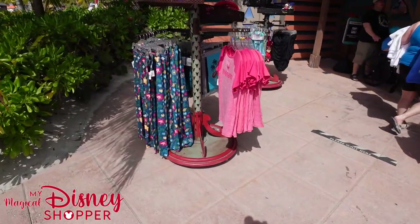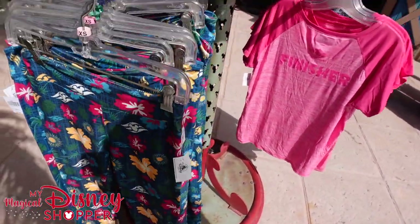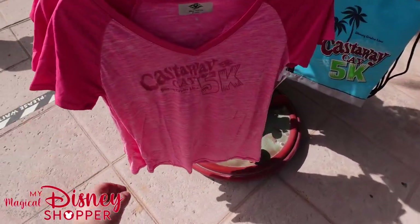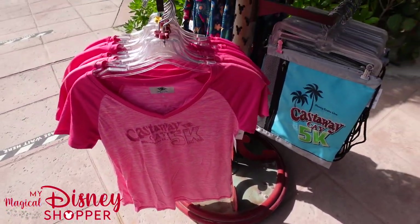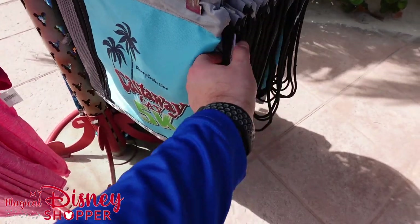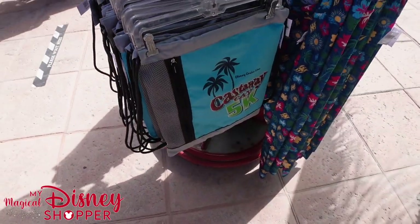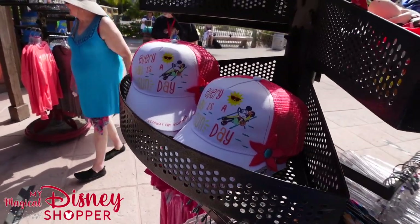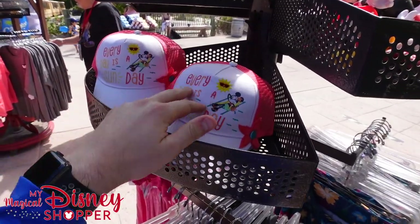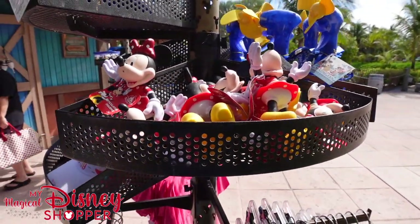Over here we've got some items that were not at the other shop. There are some leggings for $39.99 — nice little flowered leggings with the DCL logo. We also have a finisher shirt for the Castaway Key 5K, a pink one that goes for $39.99. There's also a nice cinch bag — no price on it, but probably $19 or $29. A Castaway Key Bahamas hat for $19.99, and some Disney Parks figurines for $9.99.